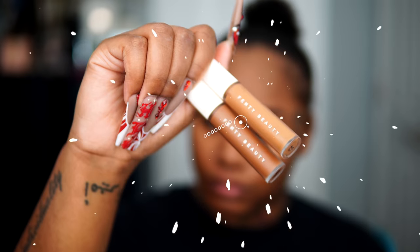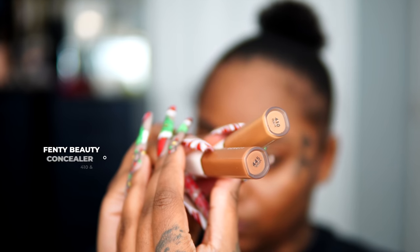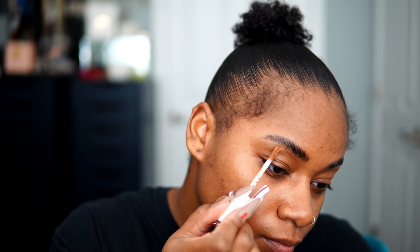While that's drying, I'm going to underline my brows using Fenty Beauty Concealer, mixing two colors together. The first color is the darker shade 445 and then I'm going to highlight using shade 410.